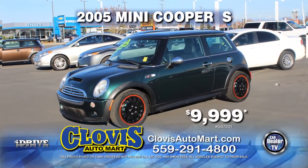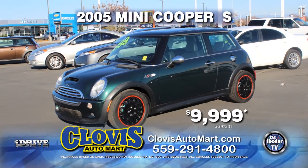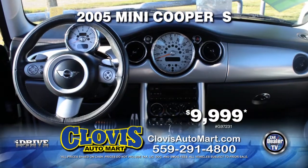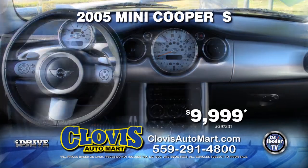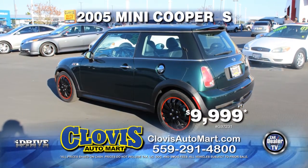Up next from Clovis Auto Mart, it's a 2005 Mini Cooper S. Complete with leather seats, automatic transmission, power door locks and power windows, air conditioning, and rear spoiler. Pick it up today for just $9,999.